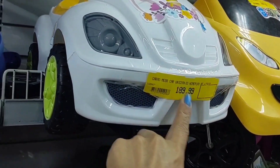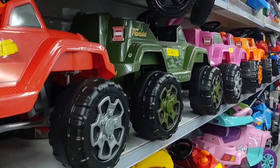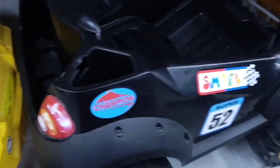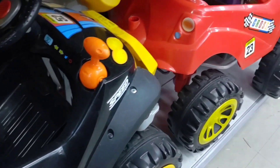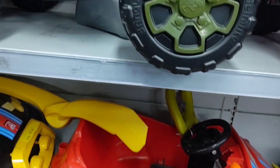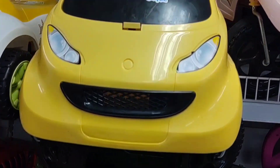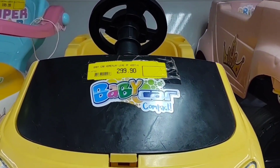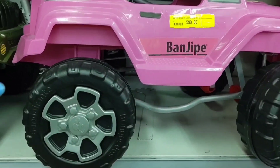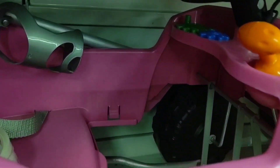Look at this one here — Fusca model — it's R$189.99. This yellow jeep is R$599. This red one is also R$599. Look at this one — green, military green — it's R$499. This little yellow baby one is R$299.90. Look at this pink jeep — it's R$599 and comes with pedal. Let me show you. It's a pedal car.